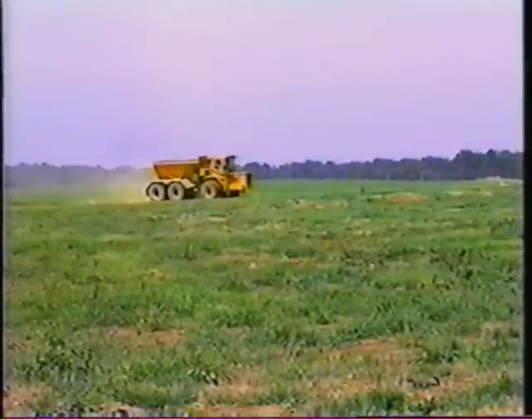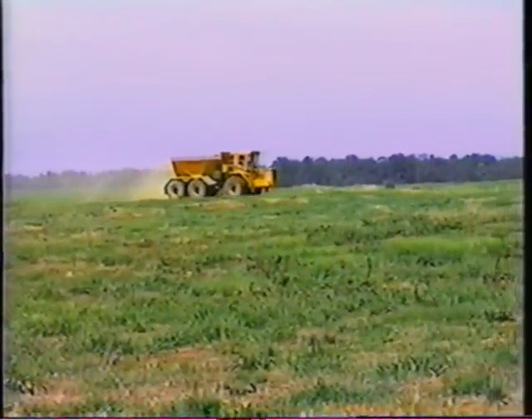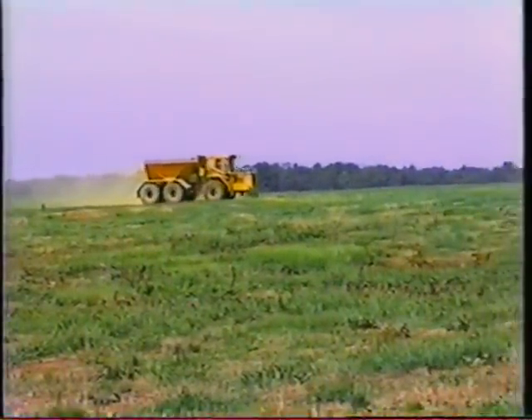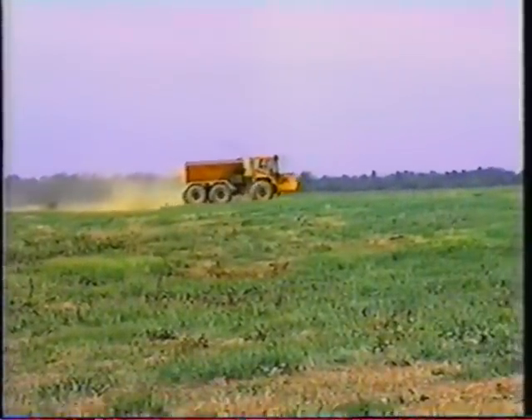We use it to dry the sludge to reduce the volume — probably 45 to 50%. Here we see the 2250 returning for another load of up to 15.3 cubic yards of sludge. A larger spreader box is also available for this unit.